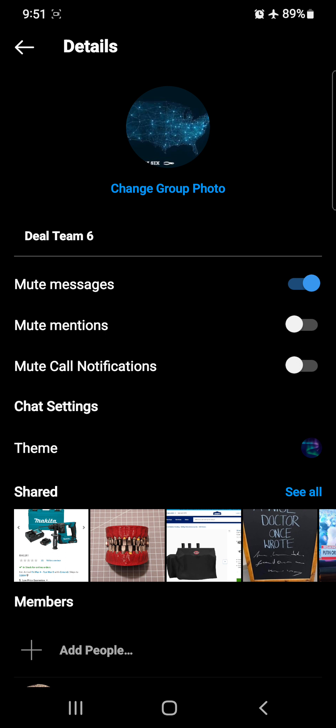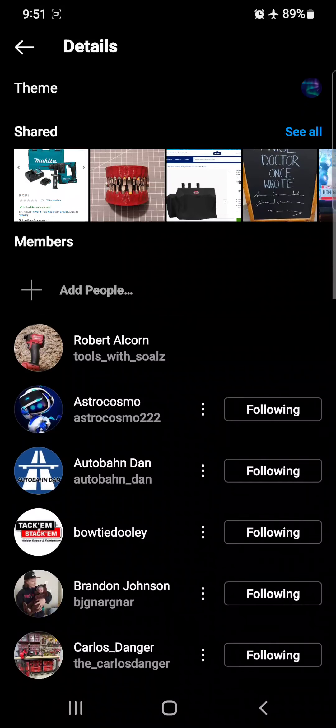We're going to recognize the members of Deal Team 6 right away. I want you guys to see the players so you know who to follow on Instagram, go over to the Facebook page, join the Deal Team 6 group over there, and of course the Tools with Souls Facebook group where we share our deals there as well. Here we go, the players.